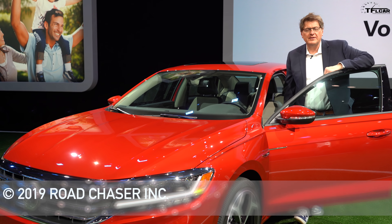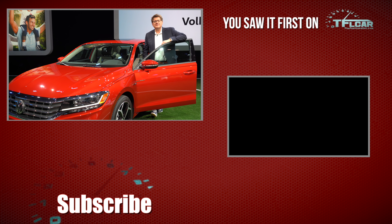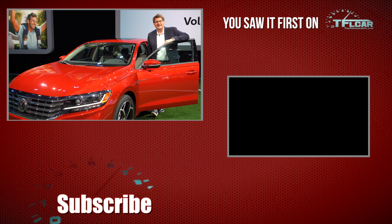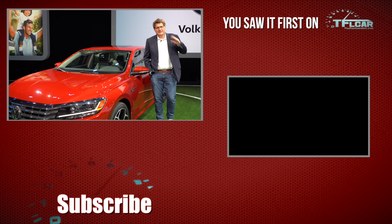A lot of the important numbers have not yet been released — I'm talking about pricing, fuel economy — but I suspect it'll be very similar to the current car. As always, this is Roman reporting for the Fastlane Car. Remember to check out tflcar.com for more news, views, and of course brand new Volkswagen Passat reviews. See you guys next time.